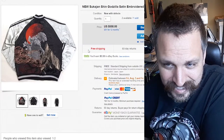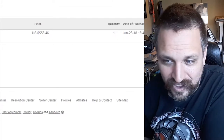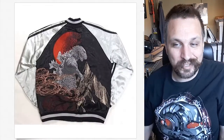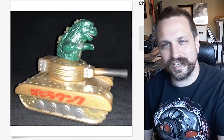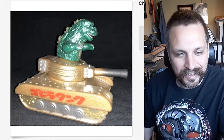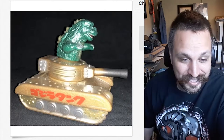A Godzilla embroidered souvenir jacket, $558 — sold for $555. It's a cool jacket, it's got Godzilla on the back, but not that cool, man. And I'm sure you all remember that classic iconic scene where Godzilla drives a tank — I've never seen Godzilla drive a tank. I've seen figures like this and I know they're popular, but I don't know why.